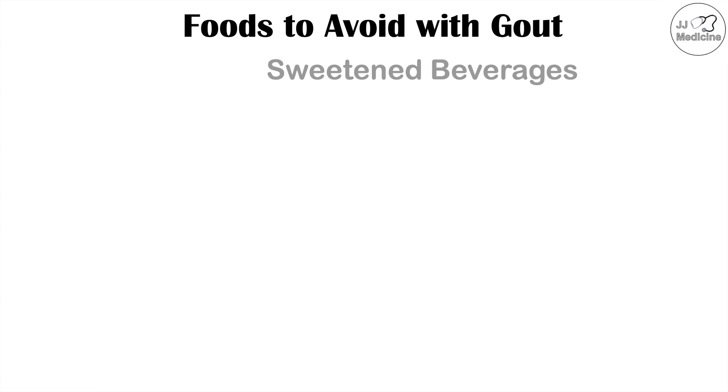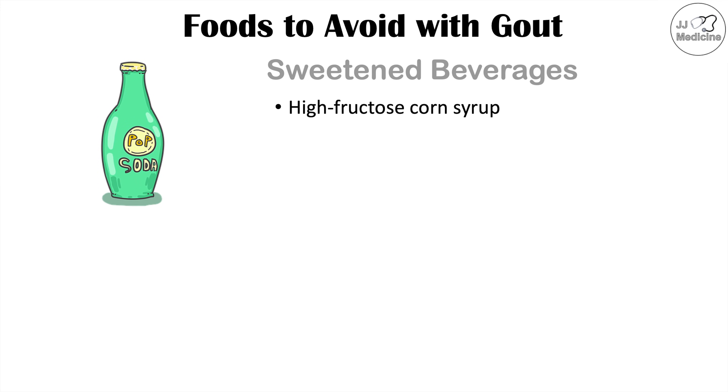That leads us to the next dietary selection to avoid if you have gout, which is sweetened beverages, because oftentimes sweetened beverages contain high fructose corn syrup.